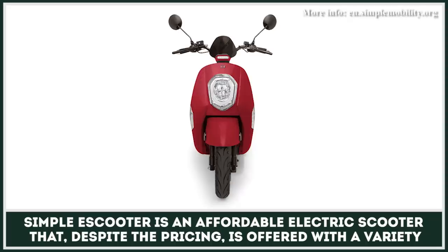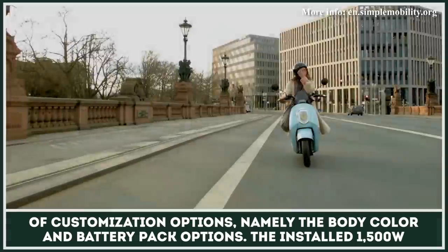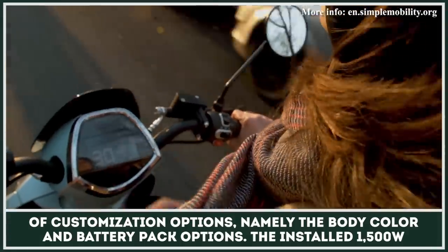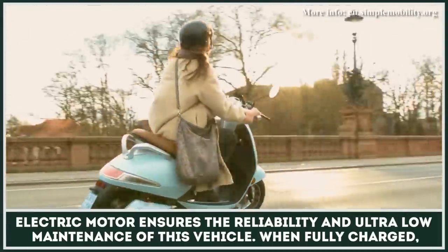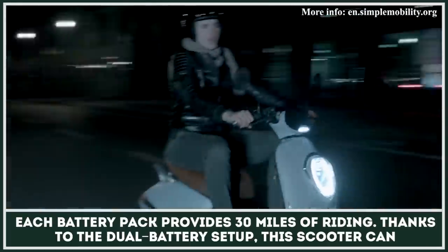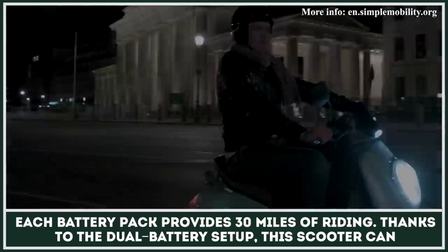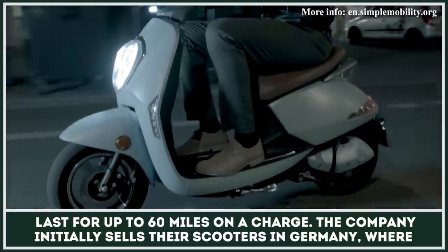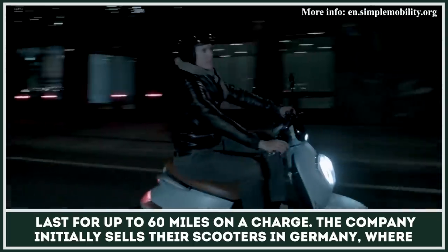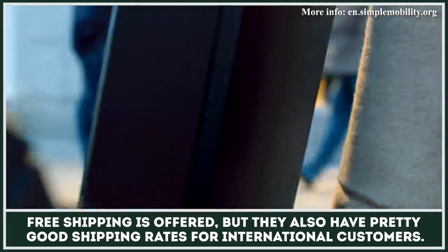Simple e-scooter is an affordable e-scooter that, despite its pricing, is offered with a variety of customization options, namely the body color and battery pack options. The installed 1500W electric motor ensures reliability and ultra-low maintenance. When fully charged, each battery pack provides up to 30 miles of riding. Thanks to the dual battery setup, this scooter can last for up to 60 miles on a charge. The company initially sells their scooters in Germany, where free shipping is offered, but they also have good shipping rates for international customers.